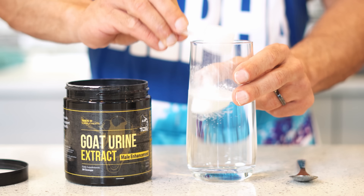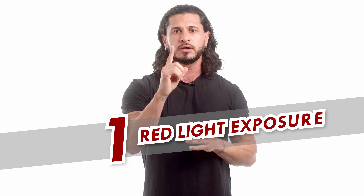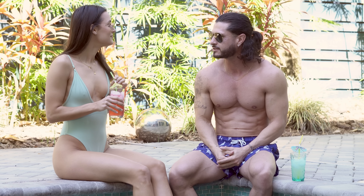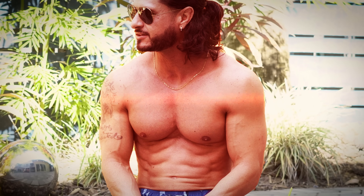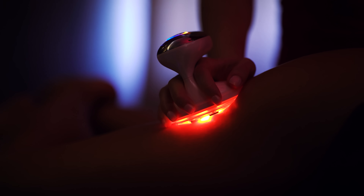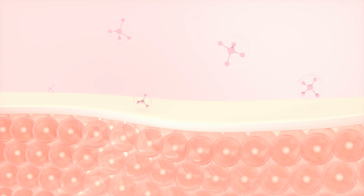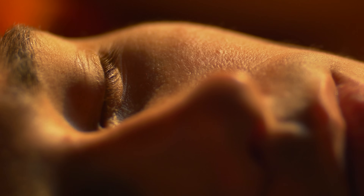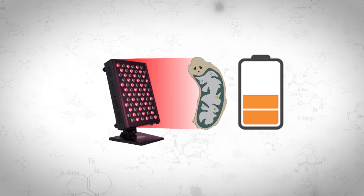So without further ado, let's dive into the five biohacks that can actually help you build muscle. Number one: red light exposure. Our cells are remarkably responsive to various forms of light, triggering a myriad of positive chain reactions within our body. Red light therapy, also known as photobiomodulation or low-level laser therapy, harnesses a specific wavelength of red light that penetrates the skin, stimulating cellular activity. Our skin serves as a conduit for light absorption, allowing our cells to react even when our eyes are closed.